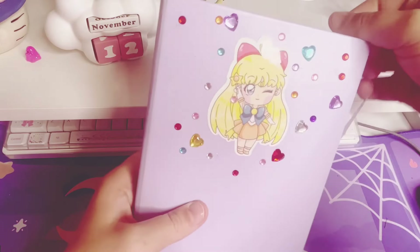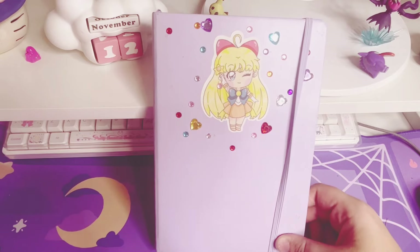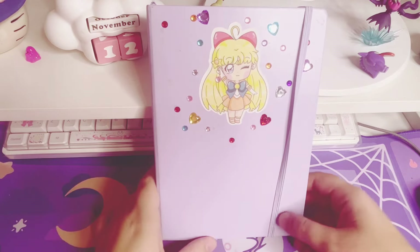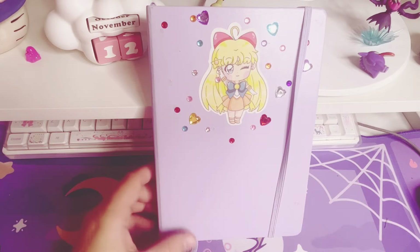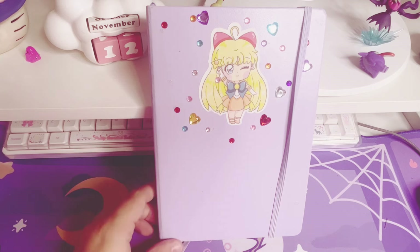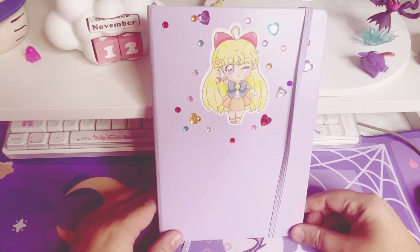That is my anime manga journal so far. I'm really proud of it and I can't wait to start filling it in with stuff that I accomplish. If you had a journal like this, what would you put in it? I hope maybe this gave you some ideas, and if not, I appreciate you watching either way. Thank you so much and I hope to see you next time.